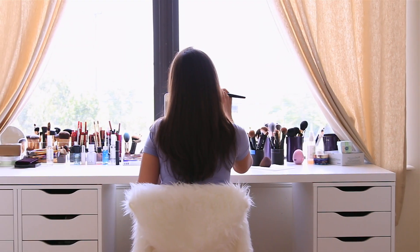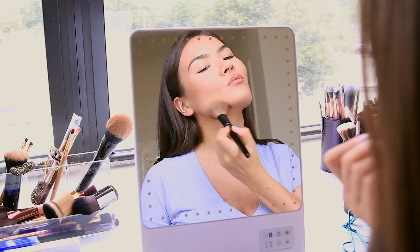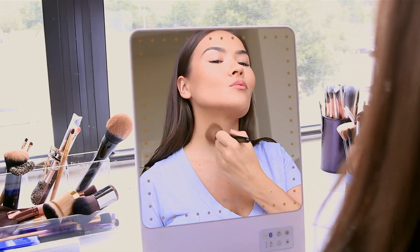The repeated motion of looking down combined with the simple neglect of the skin on the neck can lead to lines and wrinkles that are actually called tech neck. One day I was at my vanity doing my makeup and realized I seriously need to start taking proper care of my neck.